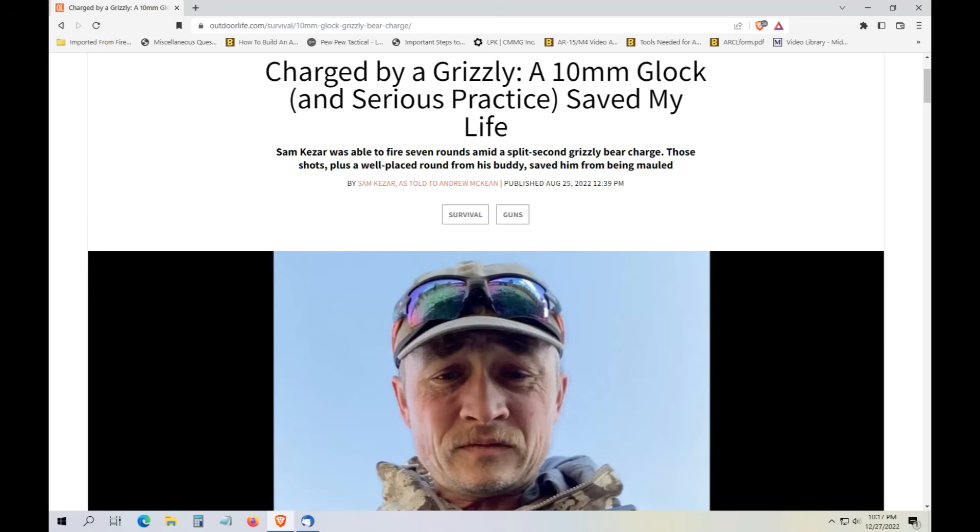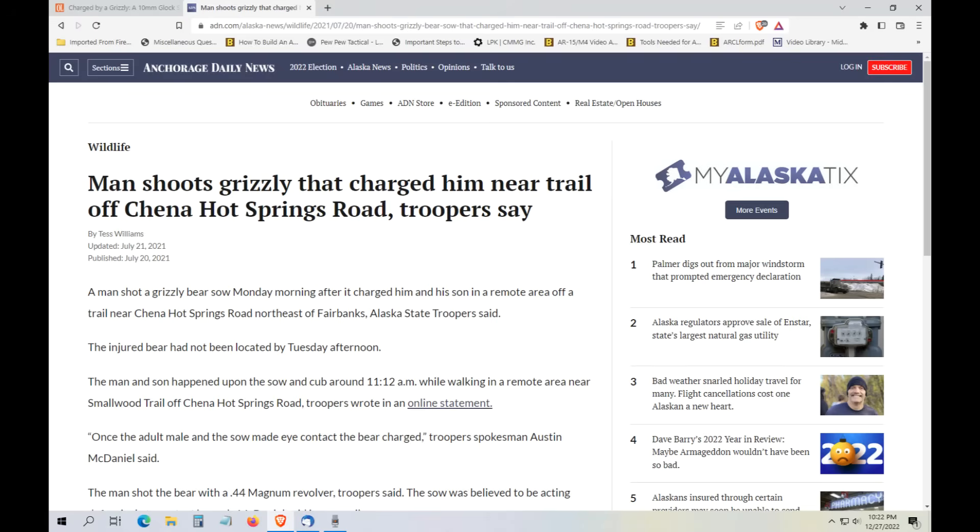Both cartridges have been used successfully against bear attacks. Here's one for a 10 millimeter where the person was able to save his life — this was from Outdoor Life magazine. This bear attack happened last July of 2021; a man had to shoot a grizzly that charged him off the Chino Hot Springs Road near Fairbanks. He used a 44 magnum revolver — the bear ran off, but it stopped the charge.